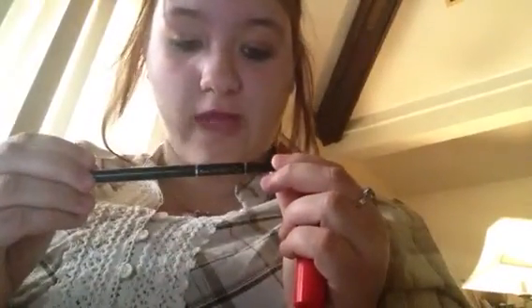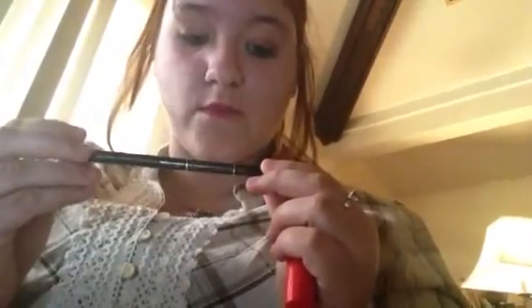I have L'Oreal Paris Infallible Caribbean — or Carbon Black — eyeliner. I recommend this to anyone and everyone. It's really awesome, it has this little eraser thing if you mess up, it comes off with a sharpener, and it's twistable. It works really good.